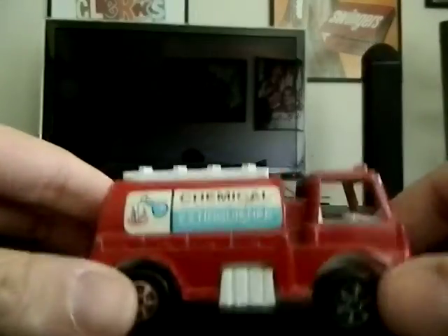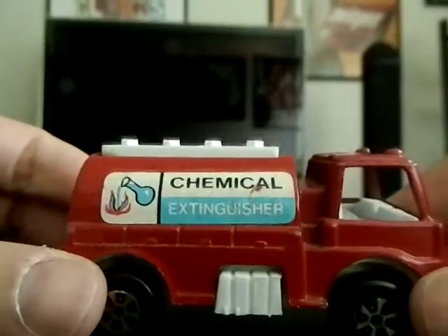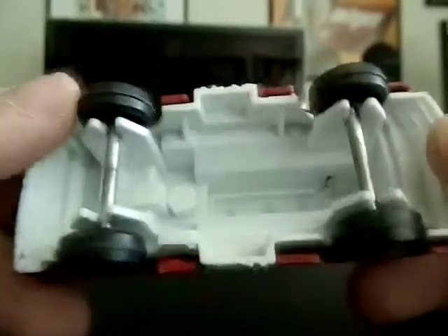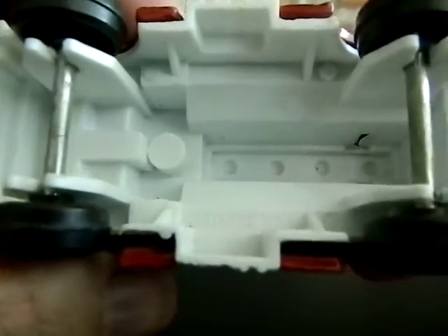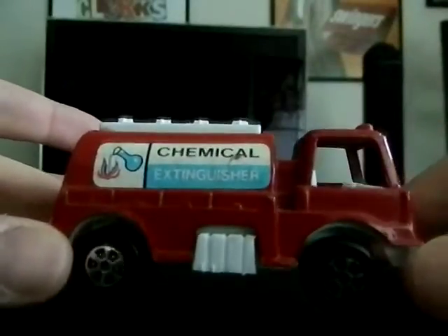The last of the standard cars is my first-ever Tootsie Toy — a chemical extinguisher car. The tampos are intact all around, and I'll show you the bottom because Tootsie Toys are known for their hollow bottoms. You can see it says 'Tootsie Toy' on the bottom there. This is one of my favorite standard cars from the haul.